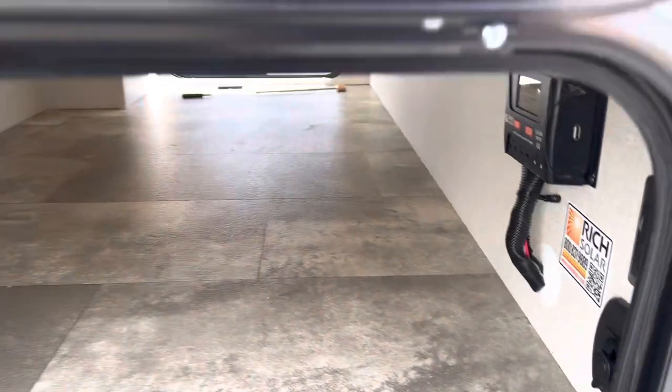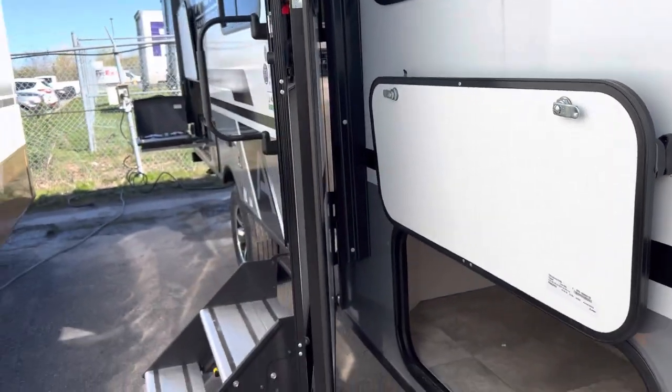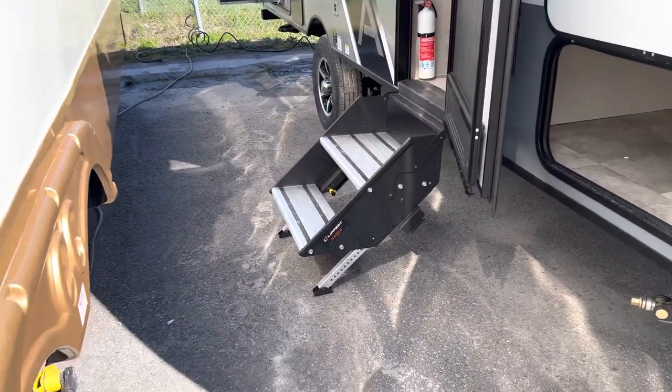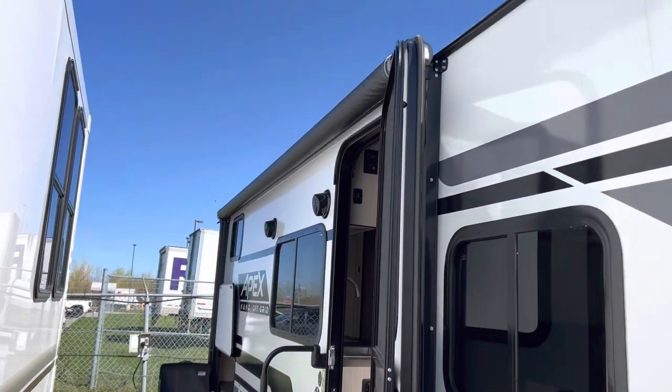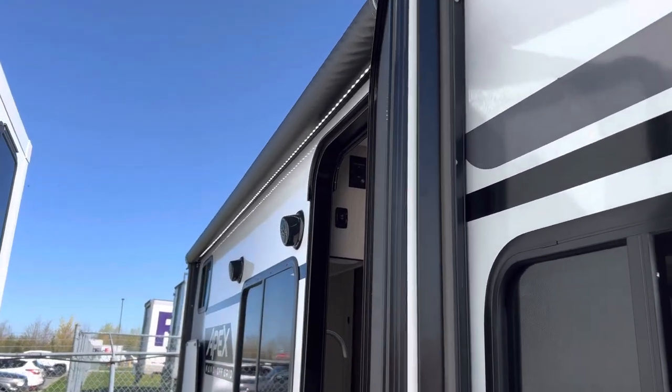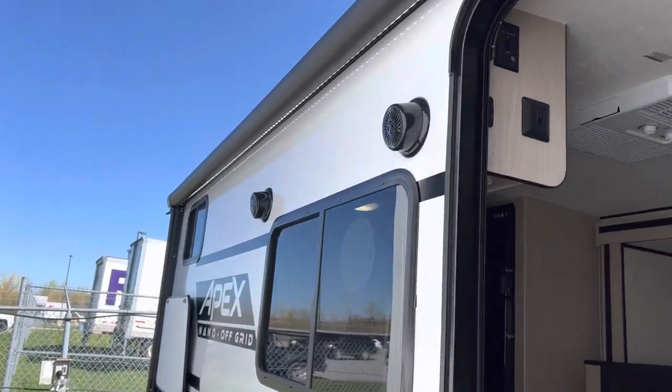We use magnetic catches on the door so you're not snapping off pieces of plastic. We also have the solid steps, easy grab handle, and a large awning here with an LED light strip which covers the door and the outdoor kitchen.